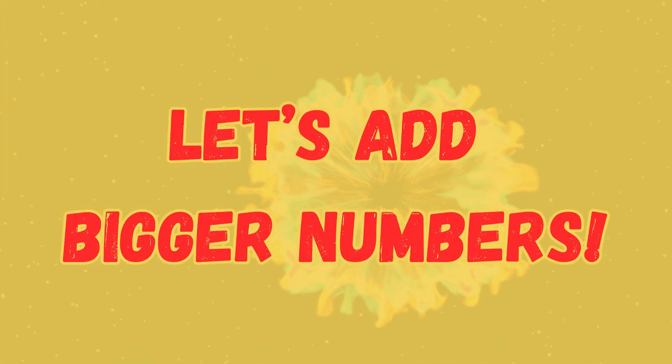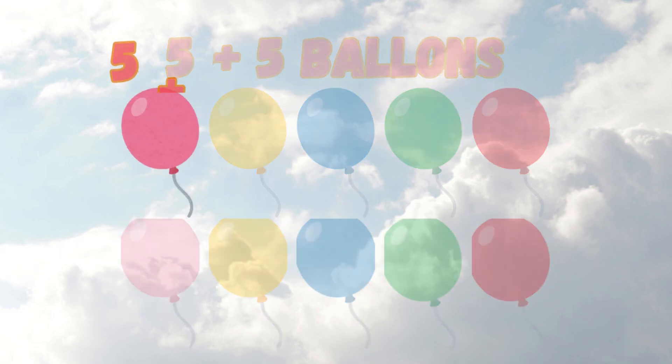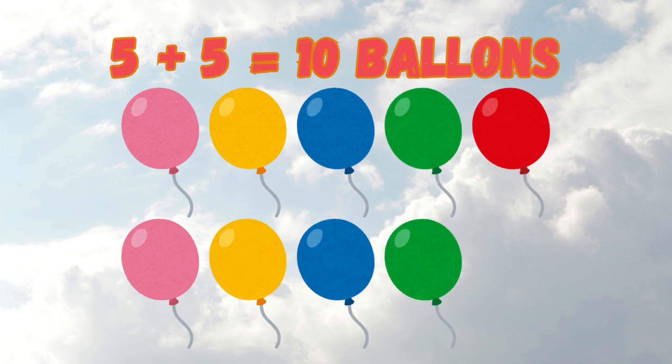Let's add bigger numbers. Let's try a bigger addition problem. We have 5 balloons, then we get 5 more balloons. How many do we have now? Count with me: 1, 2, 3, 4, 5, 6, 7, 8, 9, 10. 5 plus 5 equals 10!